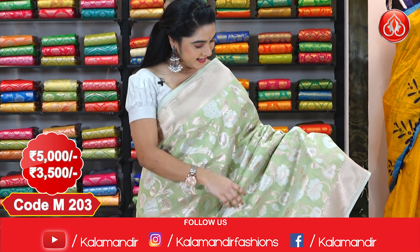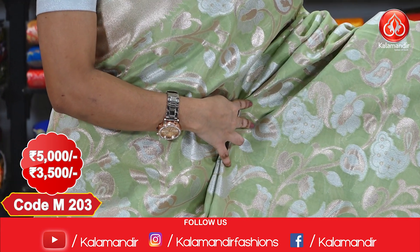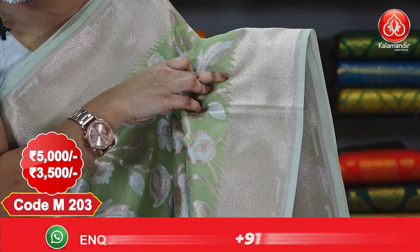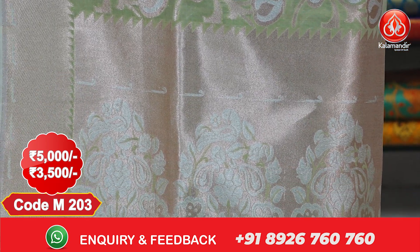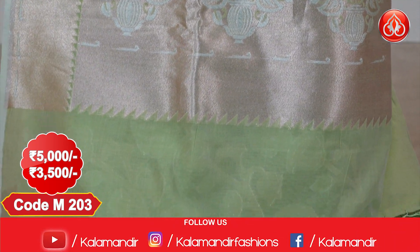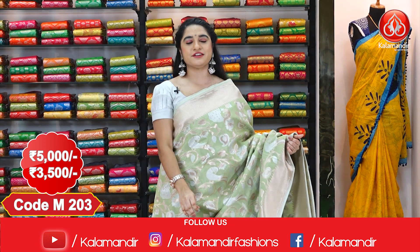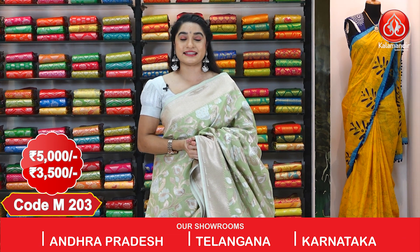Next saree — look at this classic combination in green and gold. The entire body comes with very beautiful leaves jals with parrots and peacocks. It has a medium copper jali kadi border touched up with temple design, and a kadi pallu with huge floral motifs, temple design, and dovetail tassels. Paired with a self blouse with floral booties and border. Cost: 5000 rupees, after discount 3500 rupees.